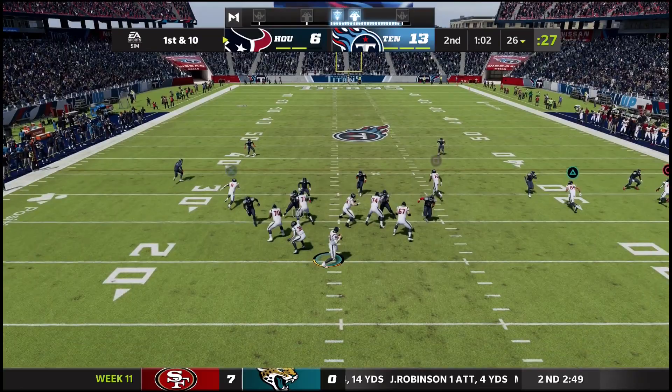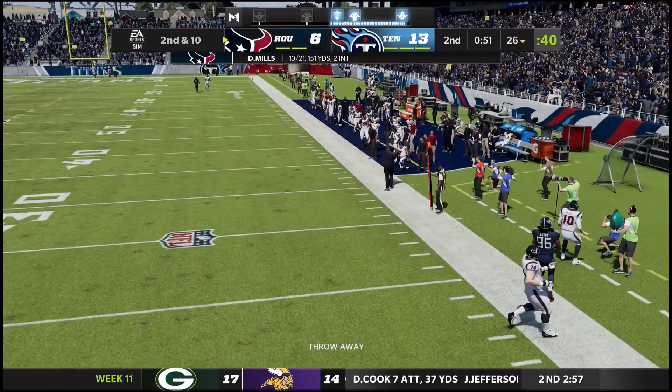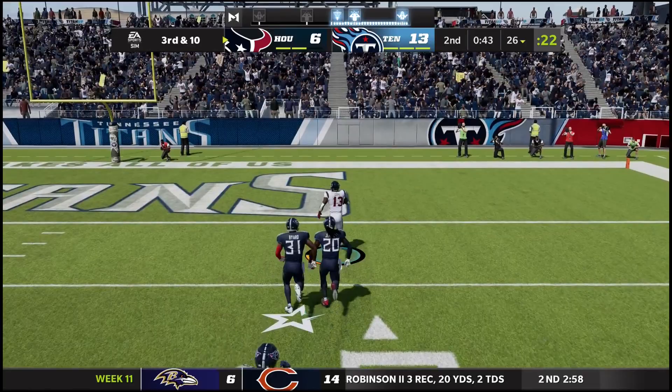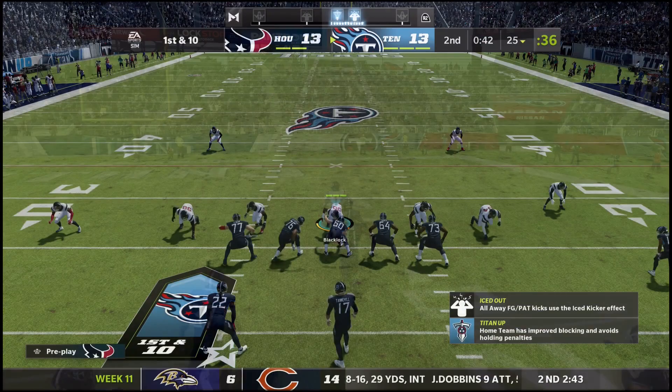Brown is the culprit this time, getting burned by Derrick Henry. Now down seven. The Texans still have two timeouts — they fire it deep down the right side, incomplete. Second and 10, straight drop back, nobody open, Mills throws it away. Third and 10, the crowd is loud. Mills throws over the middle to Brandon Cooks — across the 40, the 30, and nobody's gonna catch him. He's into the end zone! Tied at 13 pending the extra point. What a throw and what a catch in stride for Brandon Cooks — been waiting all season for this deep ball.